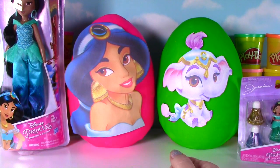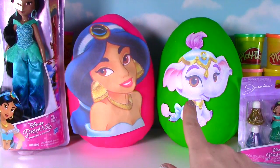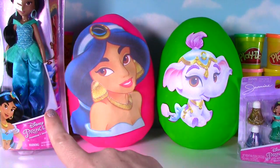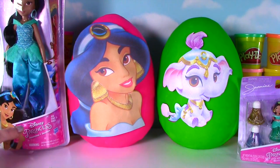The Fizzy Fizzy Toy Show! Hi everyone! Welcome to the Fizzy Toy Show and welcome to a big Jasmine show! We have Jasmine and her palace pet Taj on Play-Doh Surprise Eggs! We also have a Jasmine doll and a Little Kingdom makeup set! Let's get started with our Princess Jasmine doll!